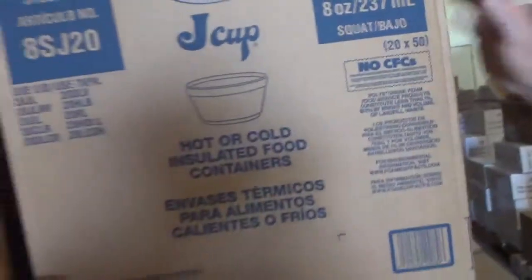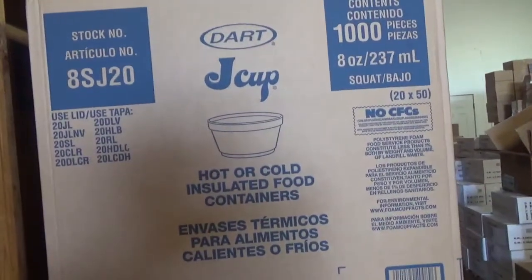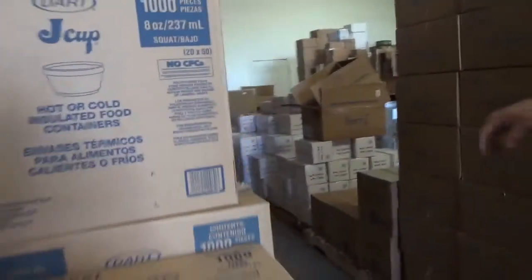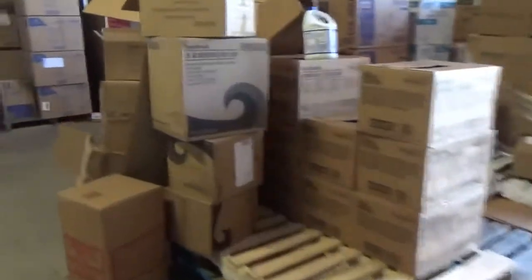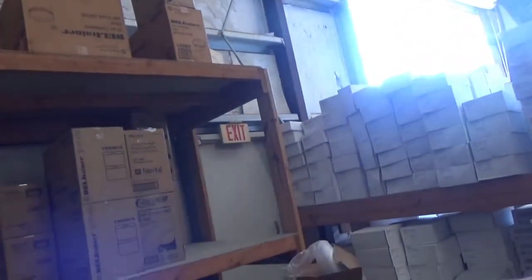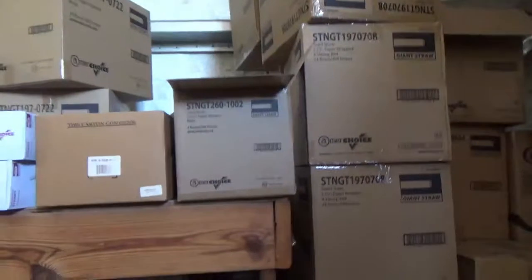These are foam squat bowls — the eight, 12, 16, 32 ounce — kind of like when you get miso soup. They're insulated and we've got lids to fit everything. On the back wall we have everything from paper soup cups up to plastic containers carried from eight ounce to 32 ounce — those are clear, for grocery stores and delis. And of course restaurants too. We also have straws and stirs in any size and color.